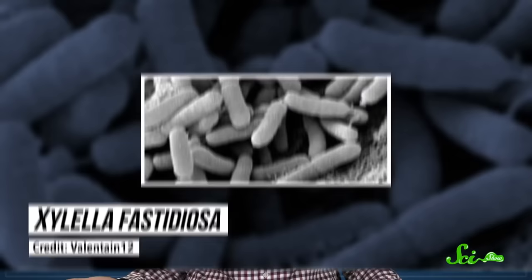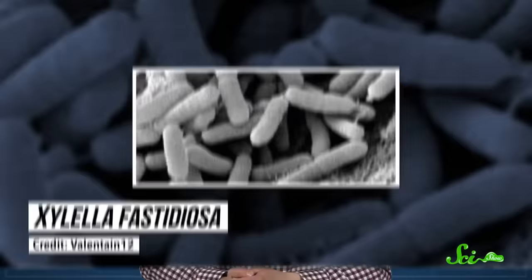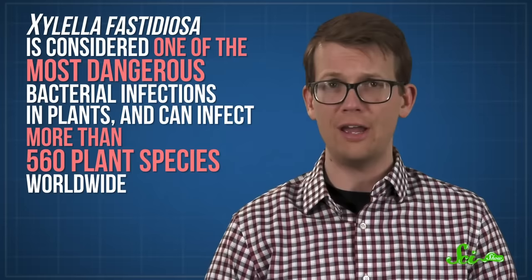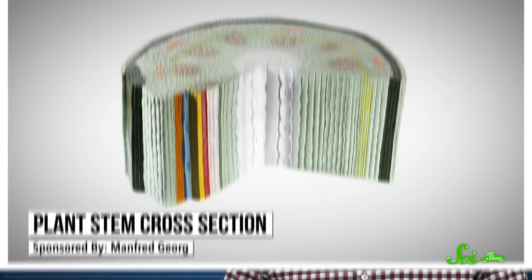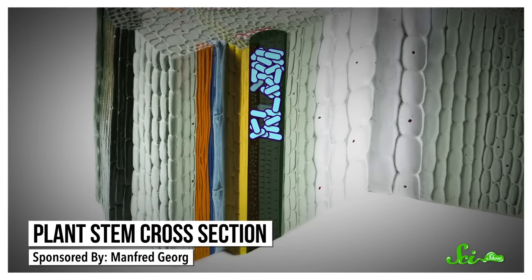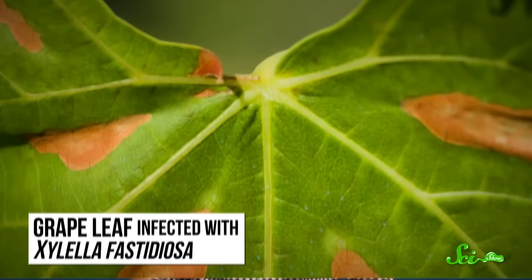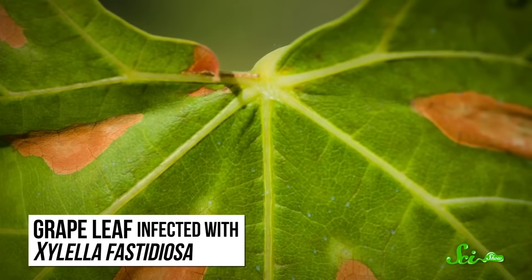Spittlebugs are a huge threat to plants. Though their feeding can damage plants' overall health, the real reason spittlebugs are actually dangerous is because they can spread a deadly plant bacterium called Xylella fastidiosa. That causes a very real and very deadly disease in plants — it's considered one of the most dangerous bacterial infections in plants and can infect more than 560 plant species worldwide. These bacteria infect a plant's xylem, which is exactly where the bug's mouthparts are biting. When a plant becomes infected, the bacteria forms colonies that clog up the xylem's channels and block the flow of water and nutrients within the plant.